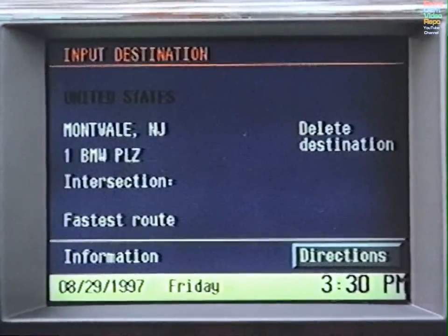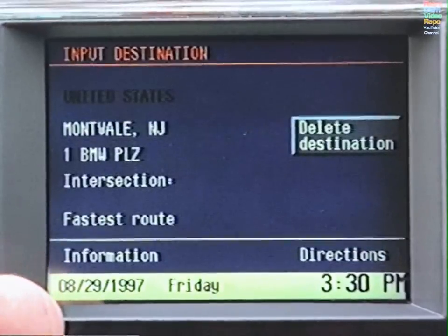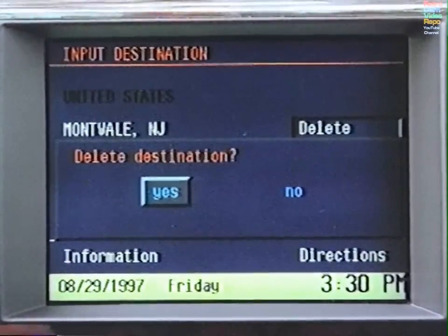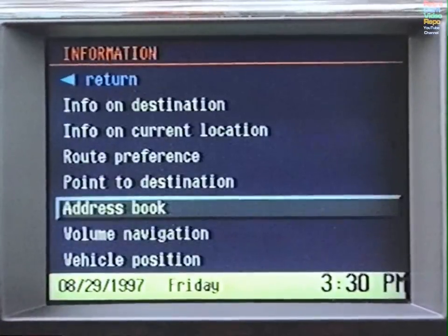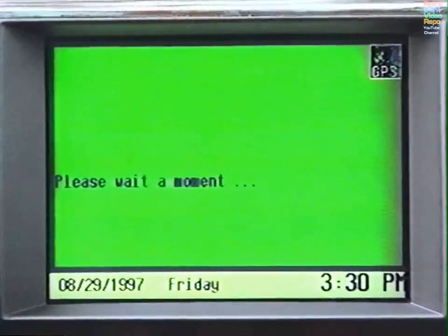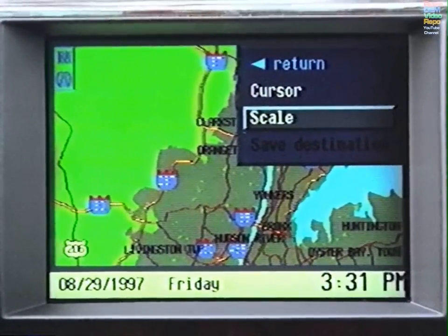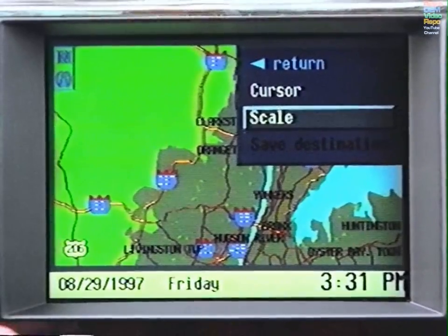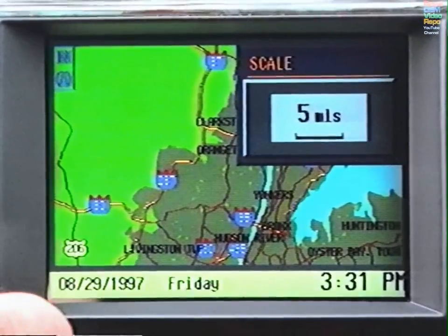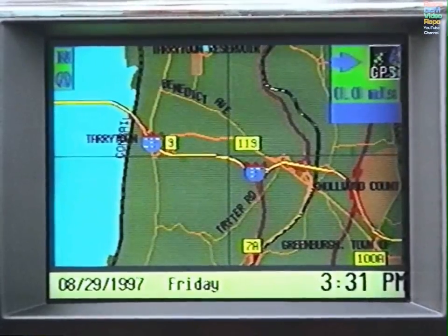If you do not know the exact address but could point to it on a map, first delete the address on your screen and press again at the prompt. Then turn the control knob to Information and press. Select Point to Destination. The system will generate a map of your current location. Select Scale on the menu and adjust the scale to help pinpoint your destination. You will be able to call up the street name when the scale is one-half mile or less.